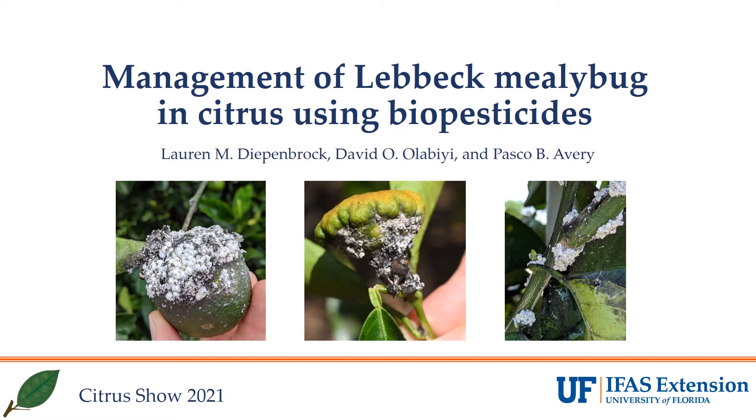Hello everyone, today I'm going to share the findings from our research on using biopesticides to control Lebeck Mealybug.